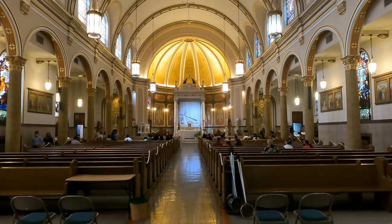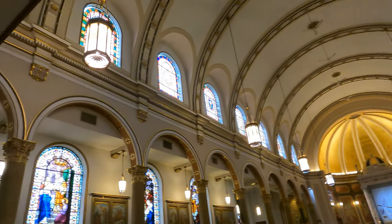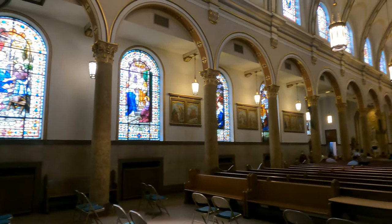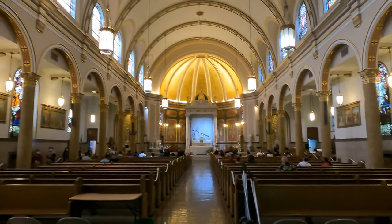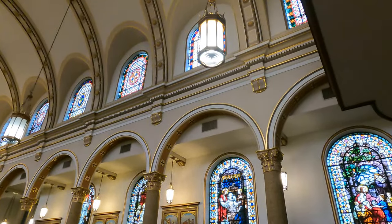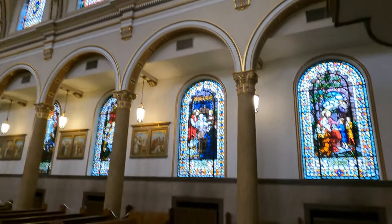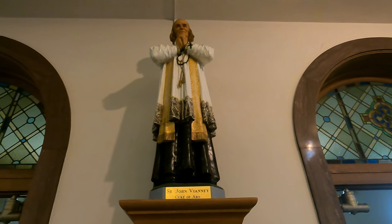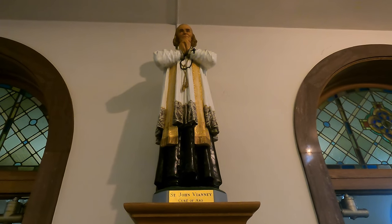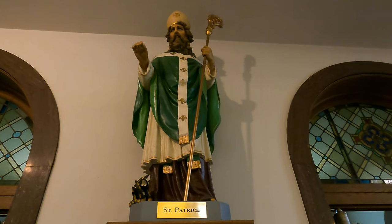Moving into the actual sanctuary, we have a wonderful view. On the right side we have all sorts of stained glass windows and these really nice swinging lanterns — well, they're not technically supposed to swing, but I always imagine them swinging. Here we have a statue of St. John Vianney, the curé of Ars, who is a patron of priests. Here we have St. Patrick, who is of course the patron of Ireland.